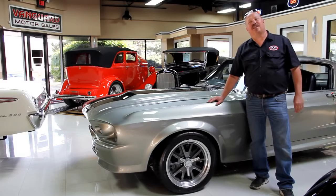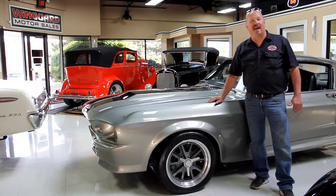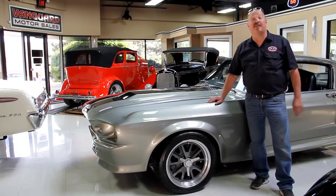Hi, it's Greg of Vanguard Motor Sales. Today I'd like to welcome you back to the showroom. We're going to be taking a look at a 1969 Roadrunner. It's got a 440 in it. It's got a four speed. This baby's hot.